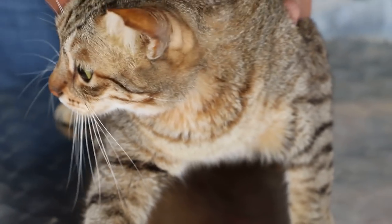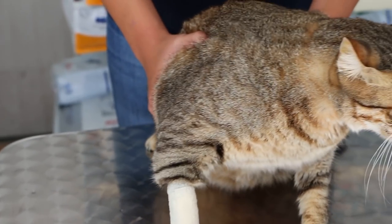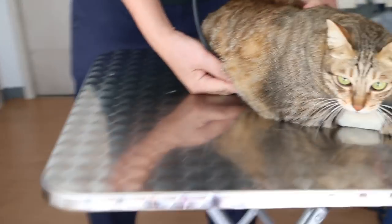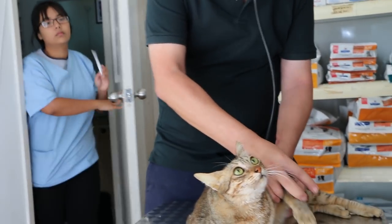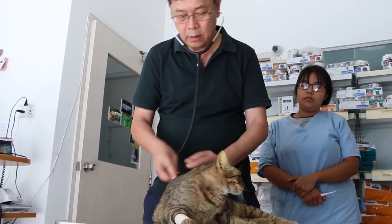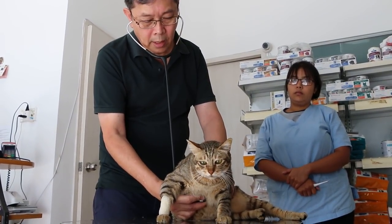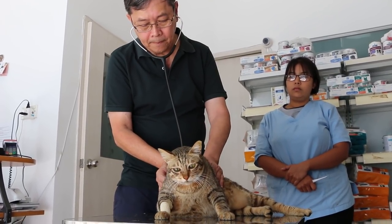I will check the heart and lungs. Take a temperature as well. Heart is beating fast, but she may be nervous. Lungs are okay.